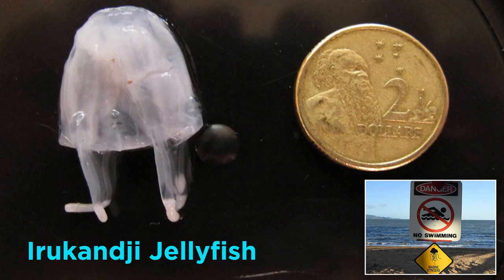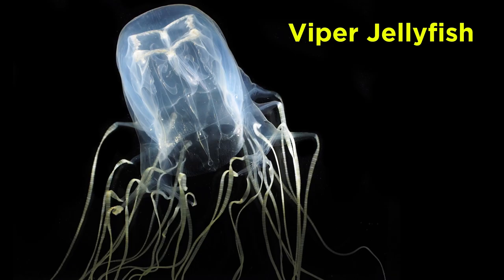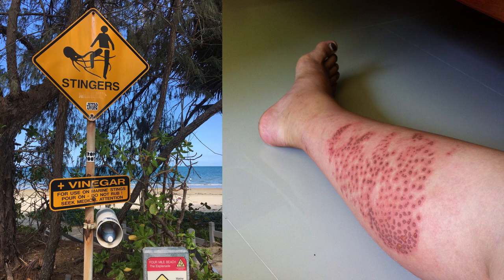Other notable box jellyfish include the one-centimeter-sized Irukandji jellyfish that can cause cardiac arrest, as well as the highly venomous Viper jellyfish. Like the sea wasp, stings from these species and a few others can also be deadly, but if the wound is dosed in vinegar, the undischarged nematocysts are disabled and the victim can be further treated in a hospital.